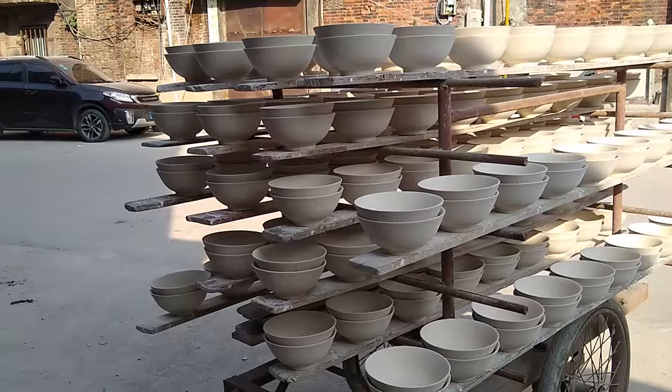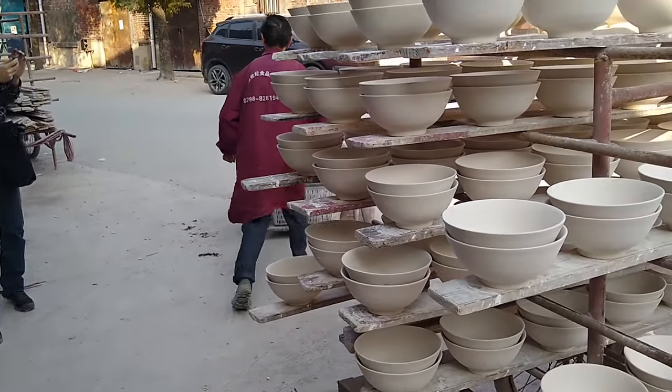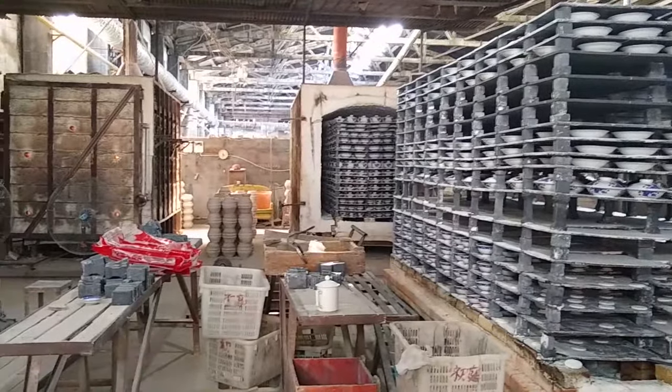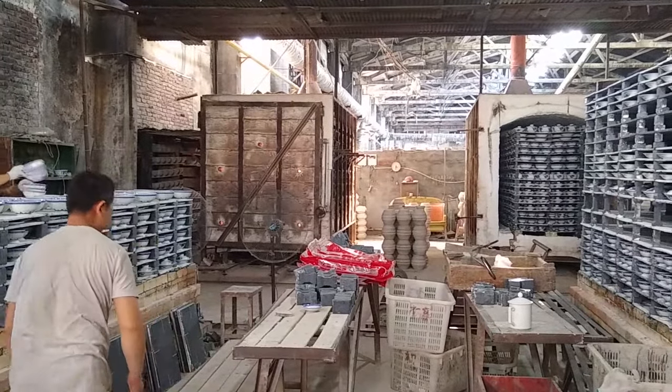They are then loaded onto a cart and taken to the kiln room. The bowls are loaded into the kiln by the dozens and fired at temperatures up to 2,000 degrees Fahrenheit.